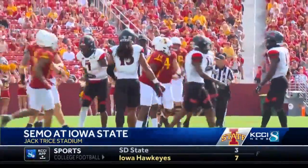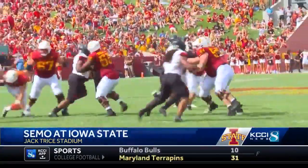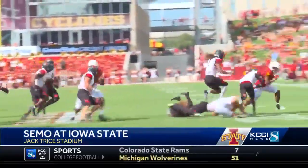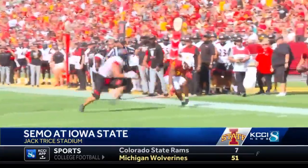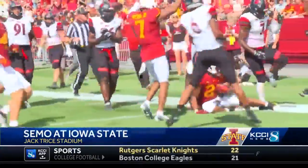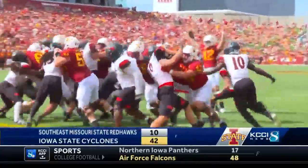Jirel Brock had the task of replacing Brees Hall as the starter in this first game of the year. Brees Hall is gone. Watch this touchdown run from Jirel Brock — not only breaks a couple of tackles, then breaks away. My ACL just hurt watching that. Really impressive. Final score, 42-10. Cyclones get the win.